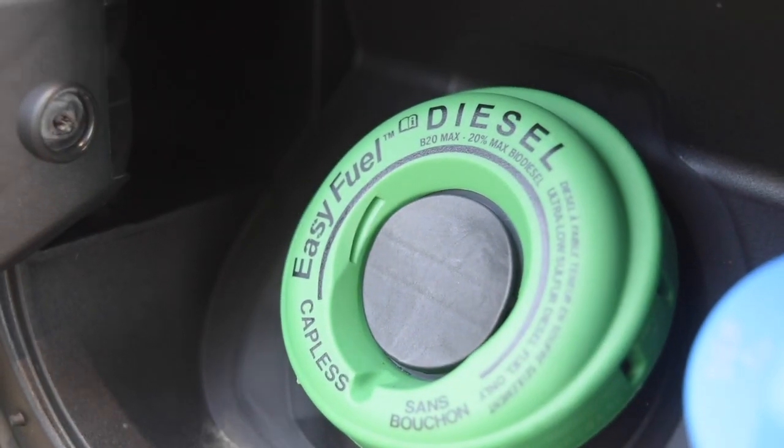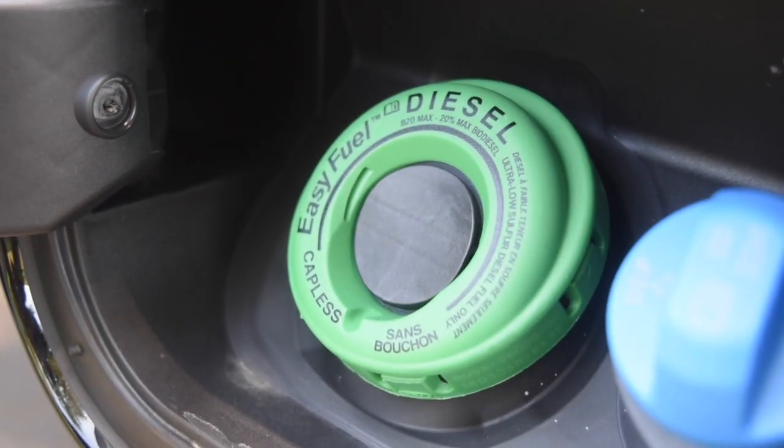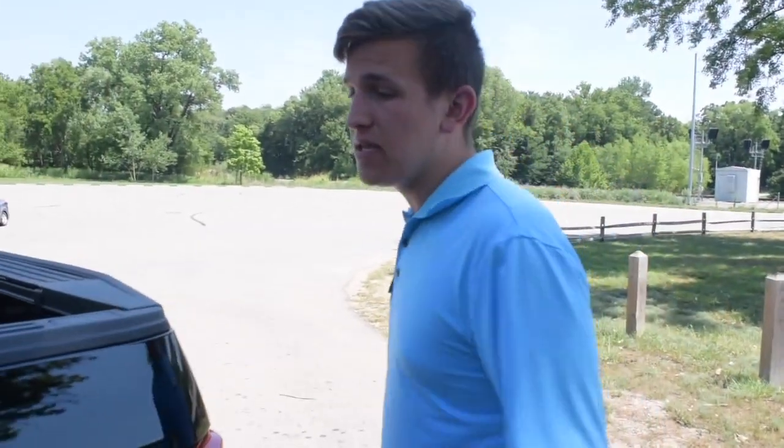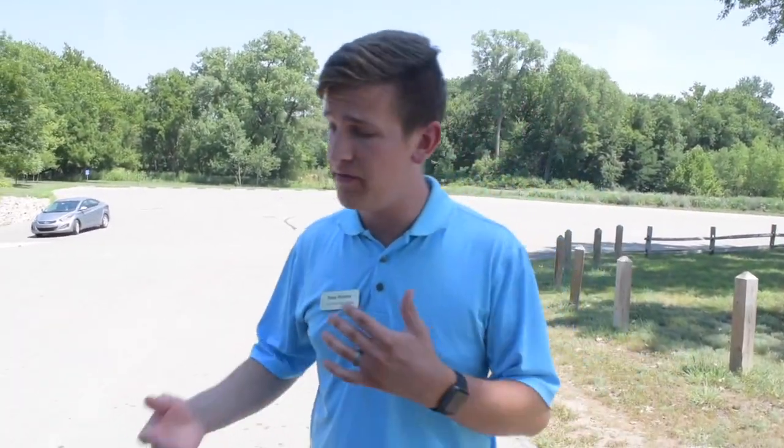Since this is a tow-focused truck, the BLISS system will also adjust to a trailer that you hook onto the back. Here is Easy Fuel from Ford — your diesel and DEF fluid right there. Moving around to the back, we have the FX4 off-road package, which gives you skid plates allowing a lot more off-road capability.